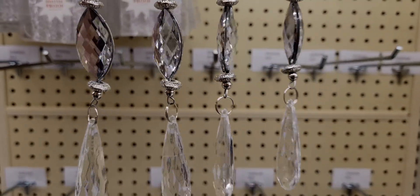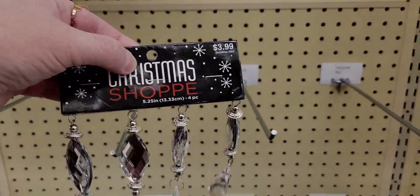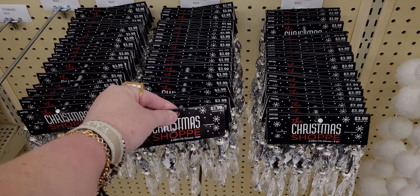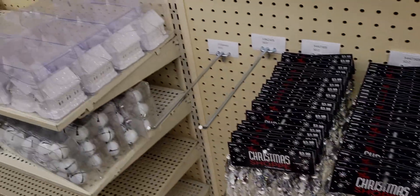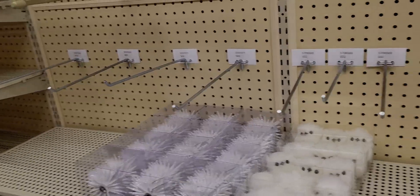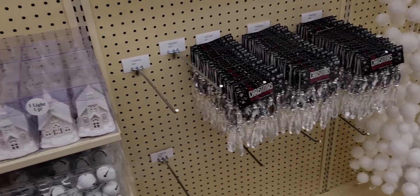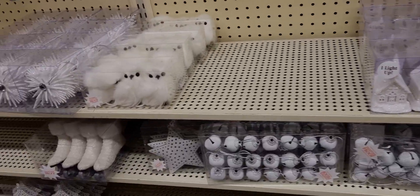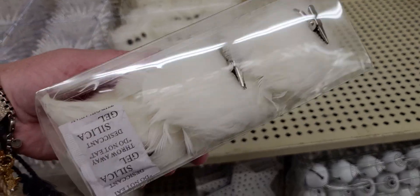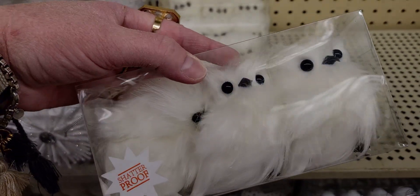Look at how beautiful and vibrant they are — just so shiny and pretty at $3.99. I love anything with chandeliers; I actually have two chandeliers in my house and plan to add more. This next item is $10.99 — these little owl clips. It says shatterproof.